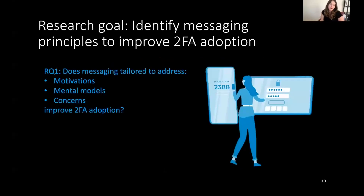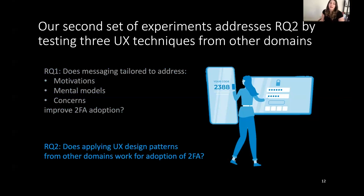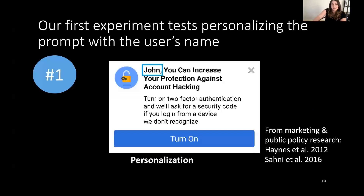For our first research question, we find that tailored messaging can effectively improve two-factor authentication adoption — in particular, addressing people's motivations and mental models are especially effective. For our second research question, we wanted to understand the impact of different UX design patterns. We designed an experiment to test three UX techniques from other domains. The first was personalizing the prompt — for example, 'John, you can increase your protection against account hacking' — drawing from prior work in marketing and public policy showing that personalization increases click-through rates.